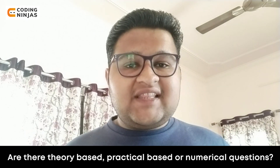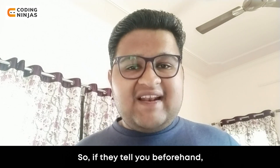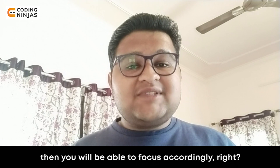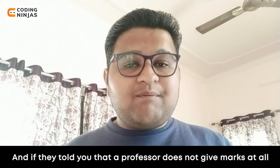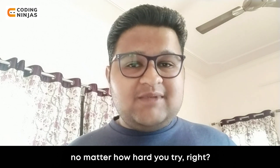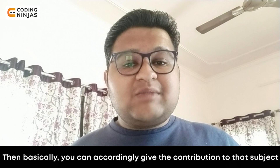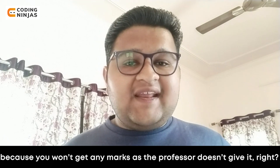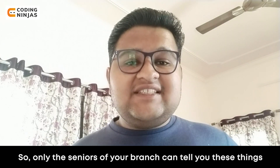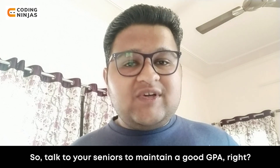If your seniors tell you about theory-based, practical, or numerical questions first, then you will be able to focus on that. Also, if they tell you that a particular professor does not give marks generously, you can decide how much effort to put into that subject. So talk to your seniors in your branch to know where to invest your effort.